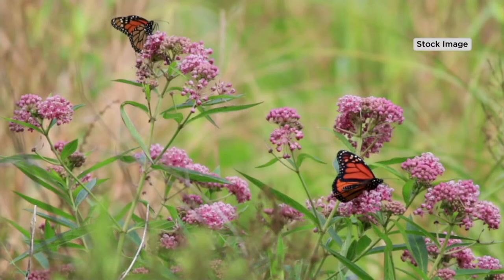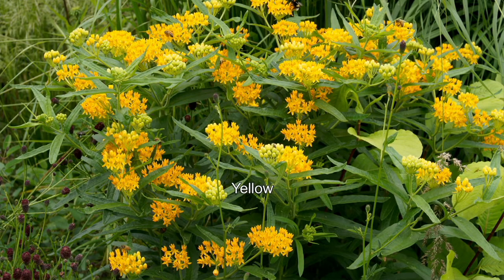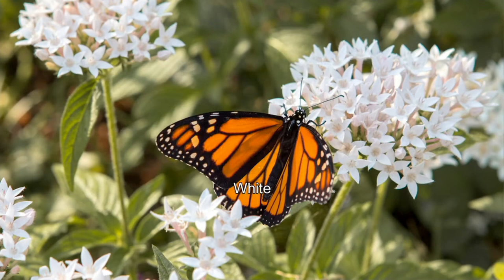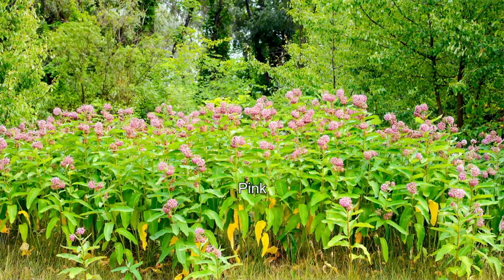It's the only plant in the world that the female monarch butterfly will lay its eggs on, and the only plant the caterpillar can eat. The monarch population has dwindled by 80% — we need to plant more Asclepias. Whether you live in a city and only have a balcony, plant them — the monarch will find it. If you live in a townhouse in the suburbs, plant as many as you can. If you live on a farm, plant tons of them. You're going to get the white, yellow, pink, and orange.